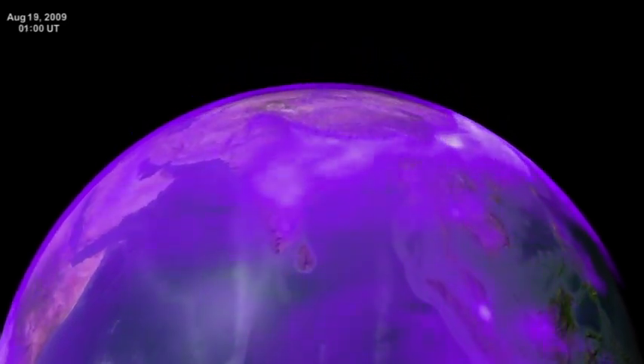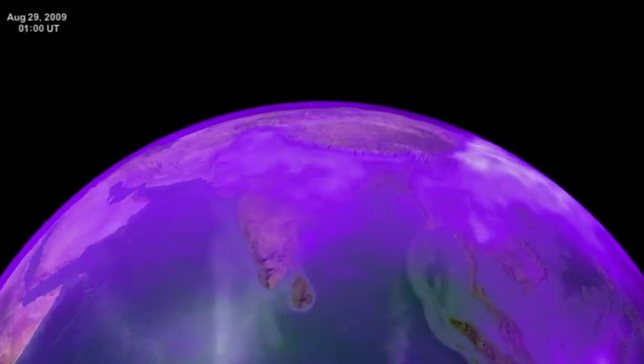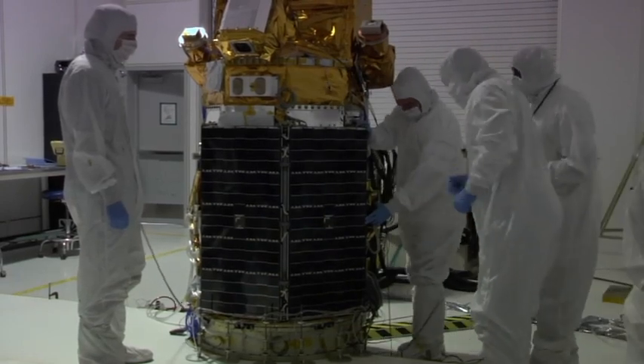Particles of solids and liquids that float high in the air — some reaching the stratosphere — are what GLORY will detect and map. The sensors are also expected to reveal how long the particles stay in the atmosphere.